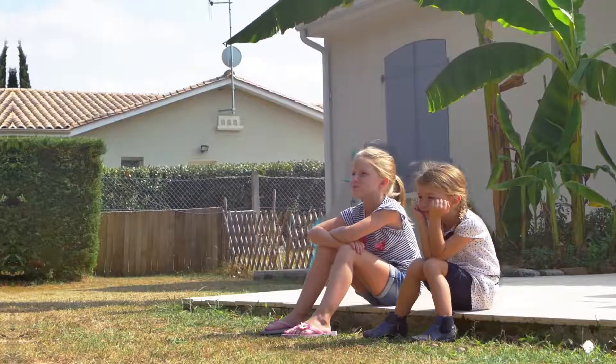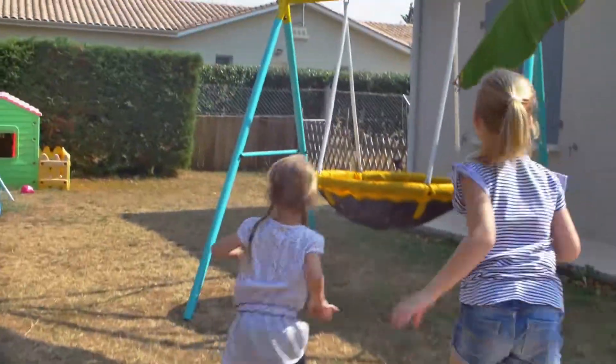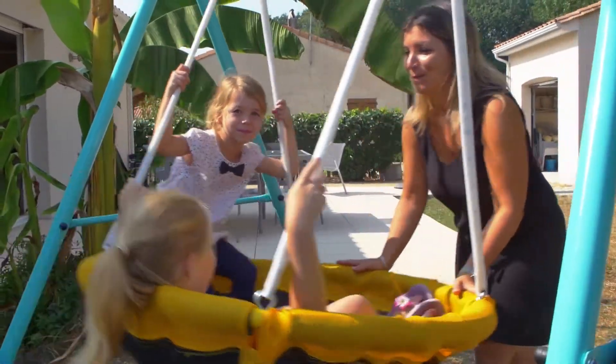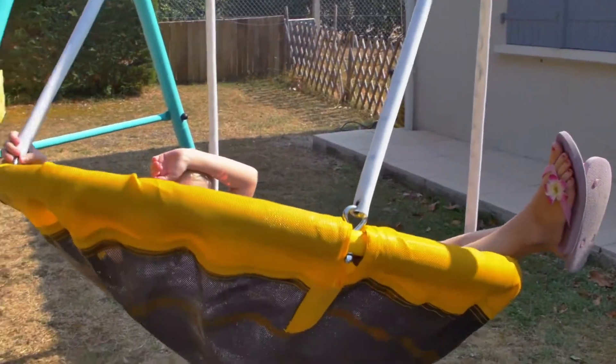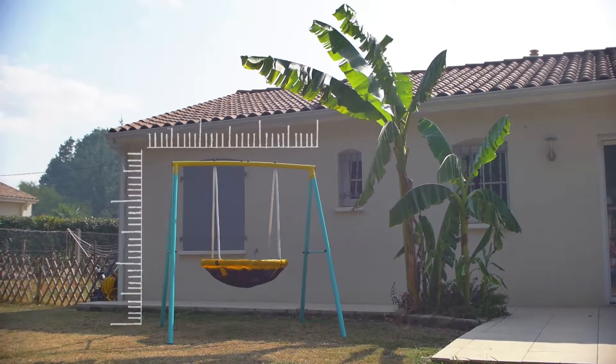Children get bored very quickly at home, so why not give them the Tiny Swing? The Tiny Swing is the first swing that will allow two 45kg children at a time to swing while lying comfortably. It is also a space-saving model that will fit in any garden size.